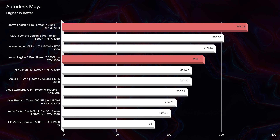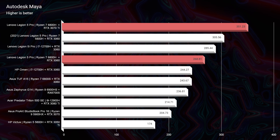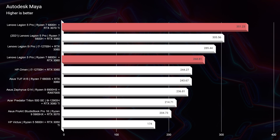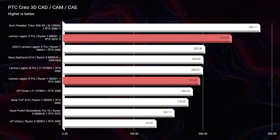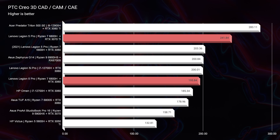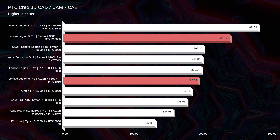We see that trend continuing in Autodesk Maya, getting one of the best scores on my channel so far — a 351 for the 3070 Ti versus 268 for the RTX 3060. Moving on to PTC Creo, we again see a great score out of the 3070 Ti with a 241, while the 3060 scores a 200 — so not as big of a gap for PTC Creo.